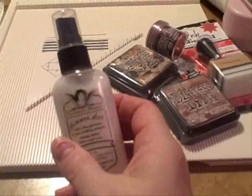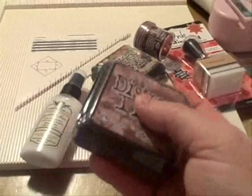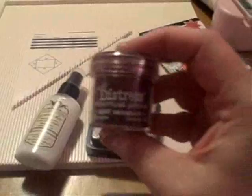Then I have my favorite Glimmer Mist, which is Marshmallow, that I want to share with you. I also have Distress Ink by Tim Holtz and Ranger — it's Brush Corduroy. These are all new items. Also, my favorite Distress Ink is Walnut Stain. Also, Distress Embossing Powder, Age Mahogany.